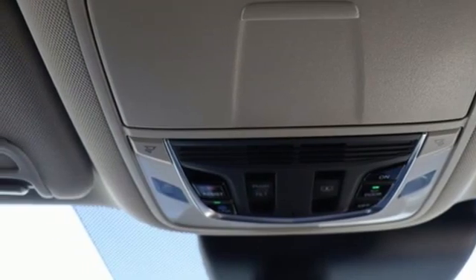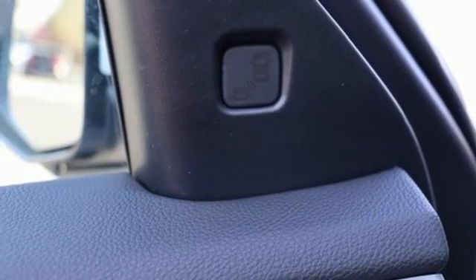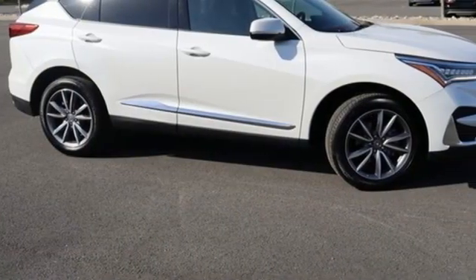Memory exterior door mirror settings, driver memory seats, front and rear parking sensors, and turbo inline four-cylinder engine.